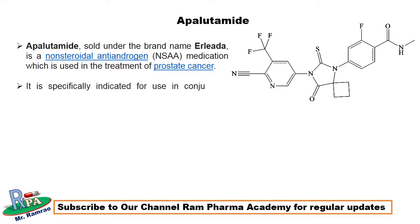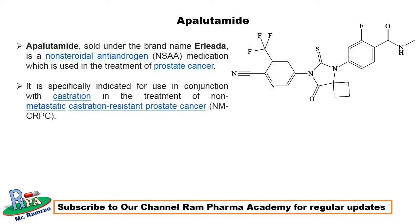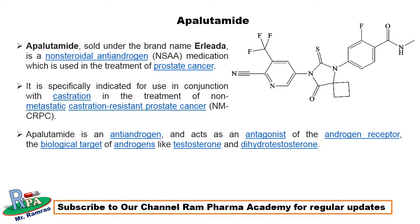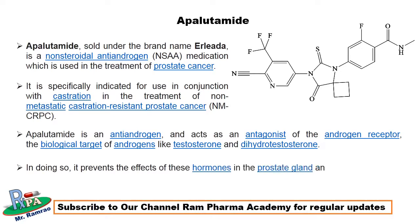Apalutamide is specifically indicated for use in conjunction with castration in the treatment of non-metastatic castration-resistant prostate cancer, that is nmCRPC. It is an anti-androgen and acts as an antagonist on the androgen receptor, the biological target for androgens — testosterone and dihydrotestosterone. By doing so, it prevents the effects of these hormones in the prostate gland and elsewhere in the body.